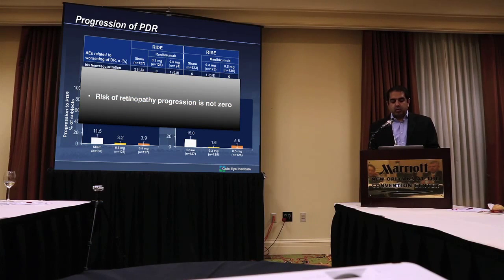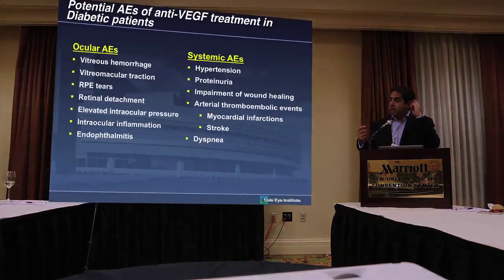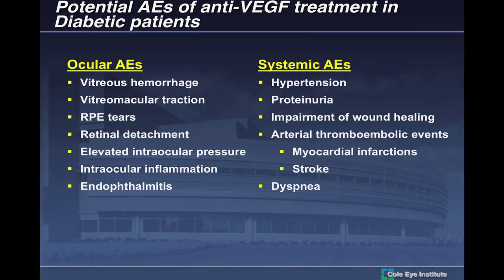We should also be worried about anti-VEGF adverse events — both ocular and systemic AEs. Recent presentations highlighted that when you give these anti-VEGF injections, they actually get into the systemic circulation. When you give Avastin or ILEA, they have potential side effects including wound healing issues, arterial thrombolic events, dyspnea, and stroke. You have to be concerned about these things when giving these agents as rapidly as we do in current practice.